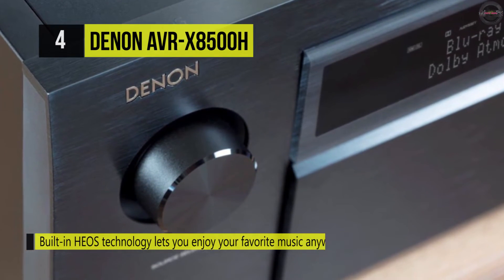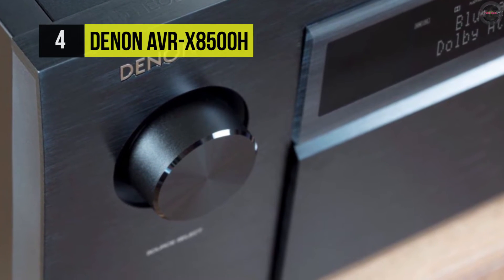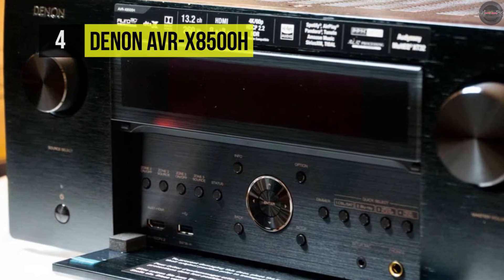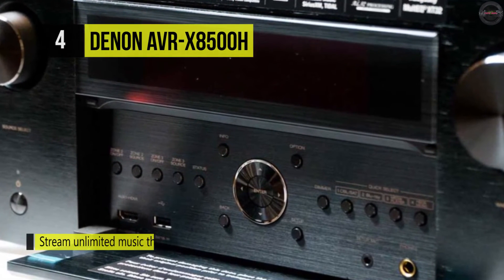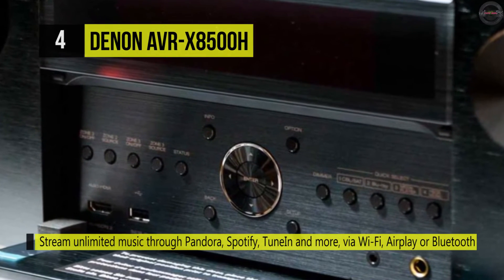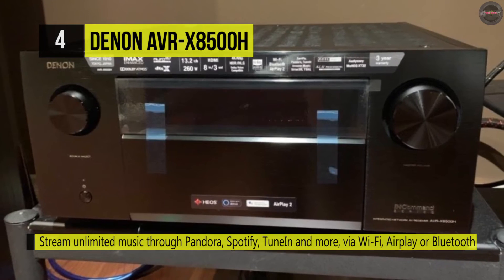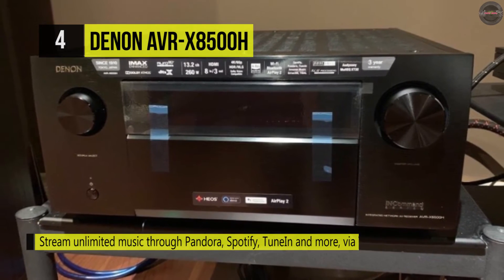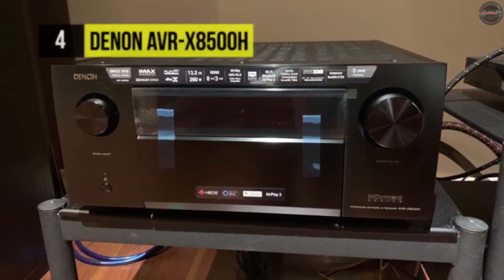It can pass through 3D and 4K signals and upscale non-UHD signals from any input to near 4K quality for better viewing of lower-resolution sources when paired with a 4K display. The AVR-X8500H can also be integrated into your smart home with support for Google Assistant, Amazon Alexa, Siri, Josh AI, and voice control.